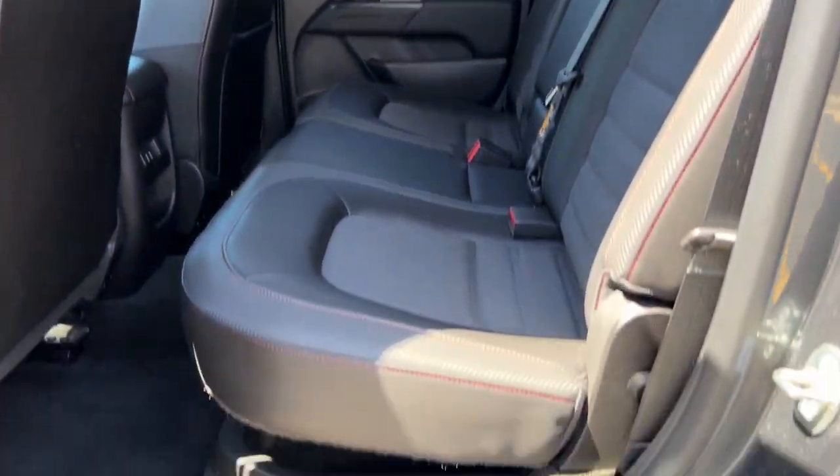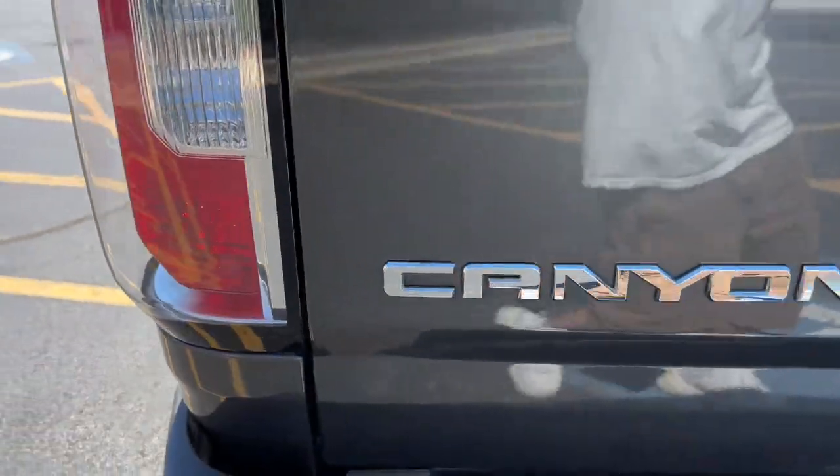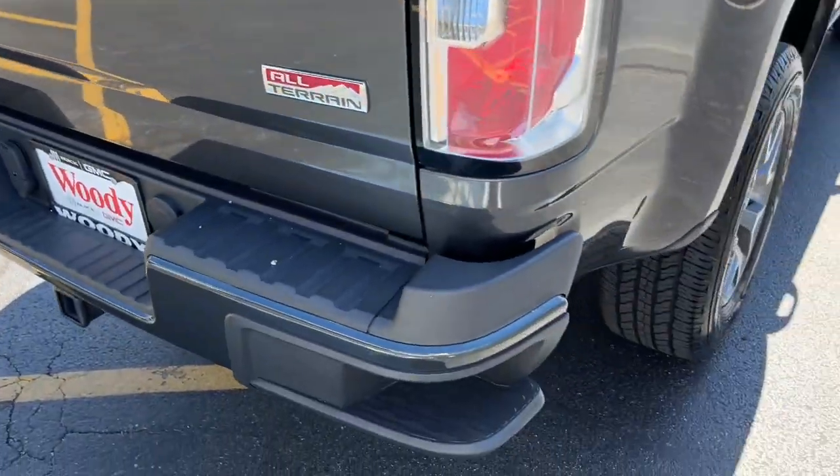Apple CarPlay and/or Android Auto, heated driver's seat, keyless entry, fog lamps, satellite radio, premium sound system, power passenger seat, remote engine start, backup camera, electronic stability control.